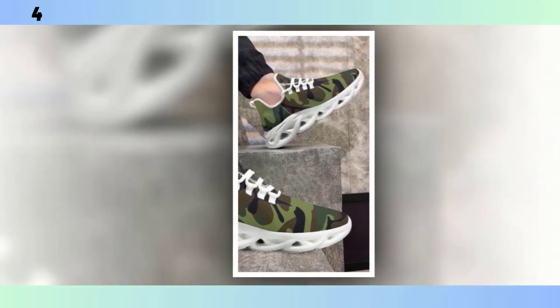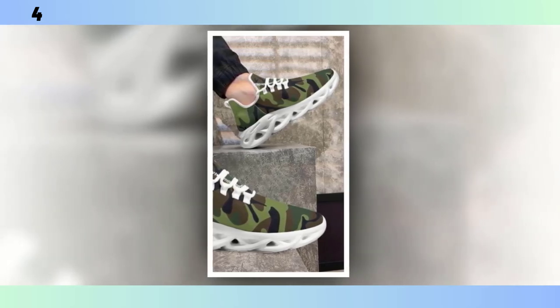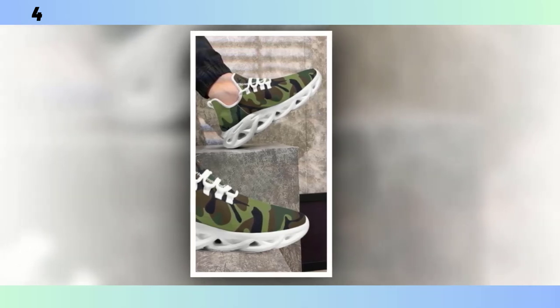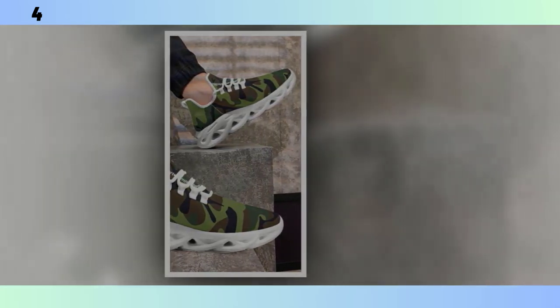Thanks for tuning in to this review. If you found this video helpful, make sure to give it a thumbs up and share it with your friends. Don't forget to subscribe to Footwear Frenzy 360 Deg for more in-depth reviews on the latest footwear trends. Let me know in the comments which pair of camo shoes caught your eye and which one you'll be adding to your collection. Until next time, keep stepping up your style game.